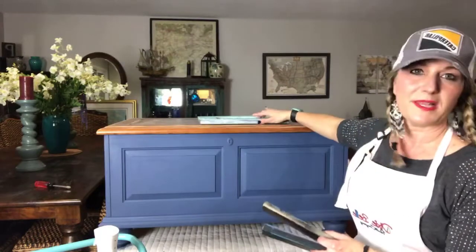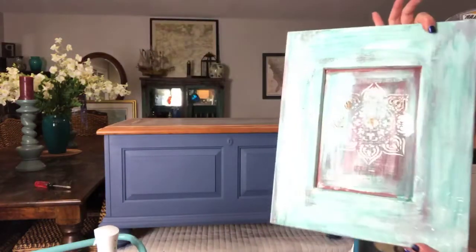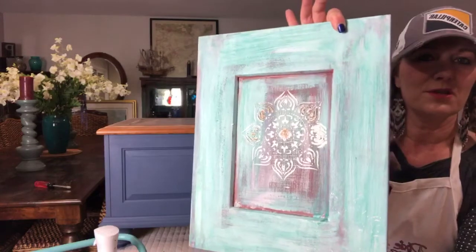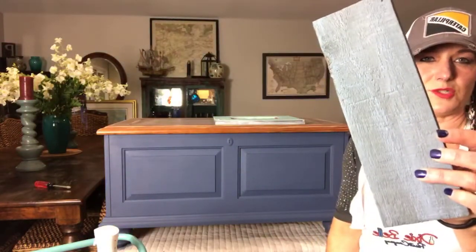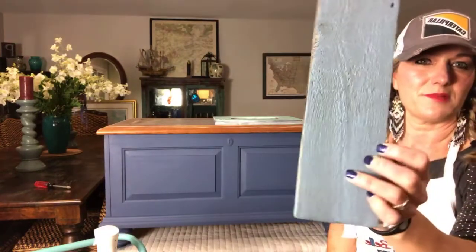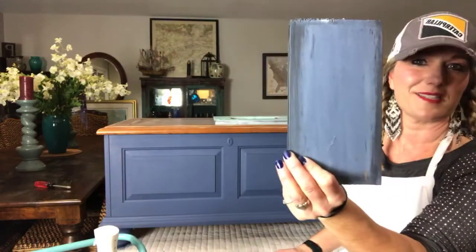Here are my options that I was playing around with for this chest. Option number one — we're not doing this. Option number two was kind of this tone, which was Stormy Seas with Dusty Blue over it, but that wasn't popping enough for me. Then I settled on this look, and I put a little black wax on it to see what it was going to look like.